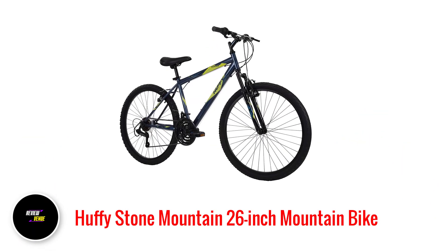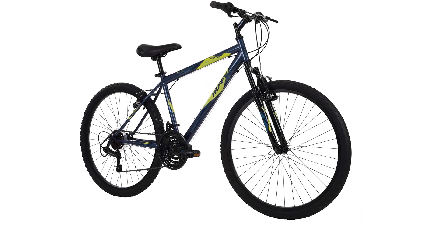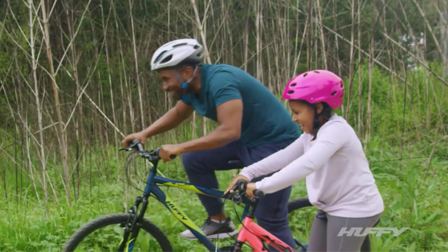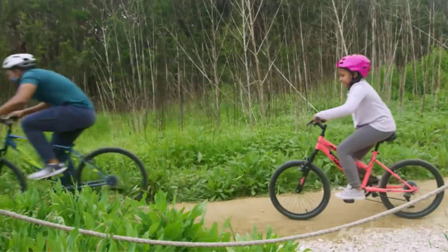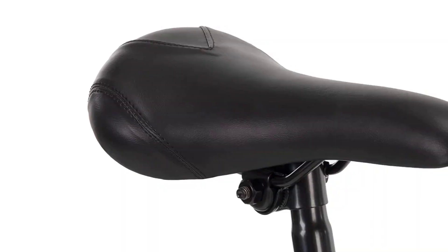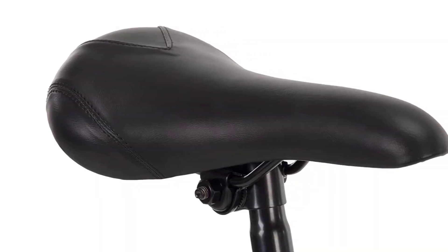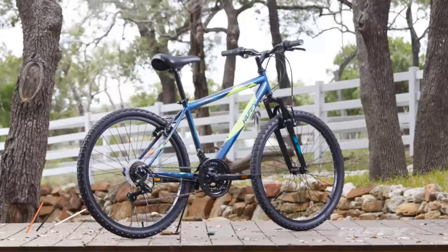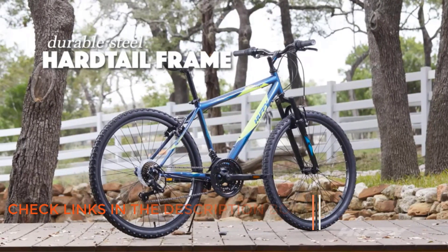Number 1: Huffy Stone Mountain 26-inch Mountain Bike. If you're looking for a mountain bike that can handle the toughest terrain, look no further than the Huffy Hardtail Mountain Bike — Stone Mountain 26-inch, 21-speed, lightweight, dark blue. The durable aluminum frame is both lightweight and sturdy, making it easy to handle on any terrain. With 21-speed Shimano and twist shifters, you can easily change gears to find the perfect gear for any incline or decline.